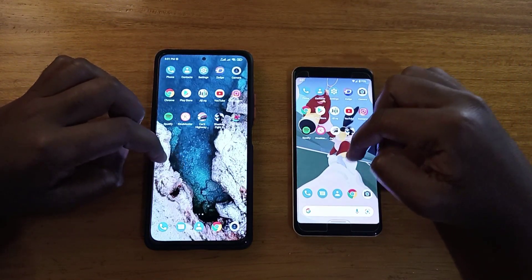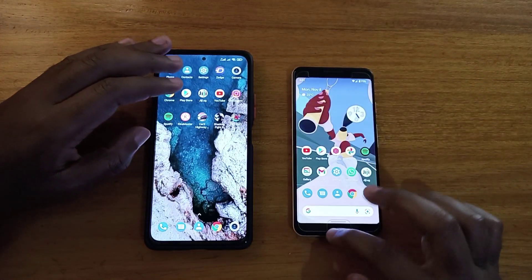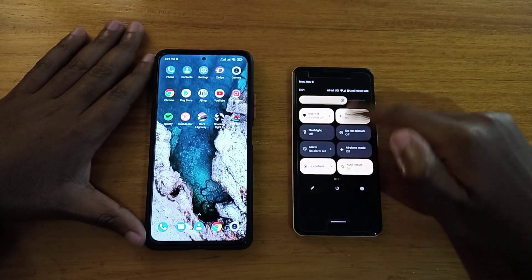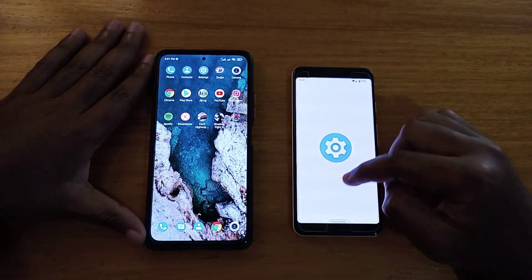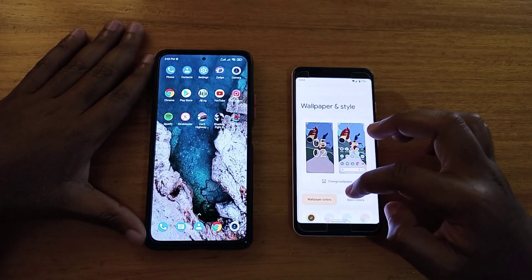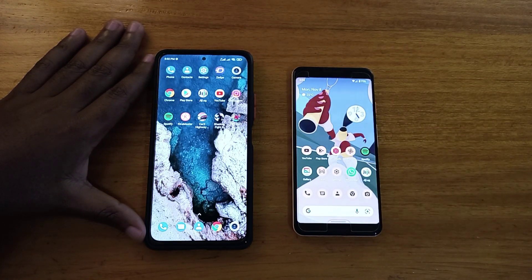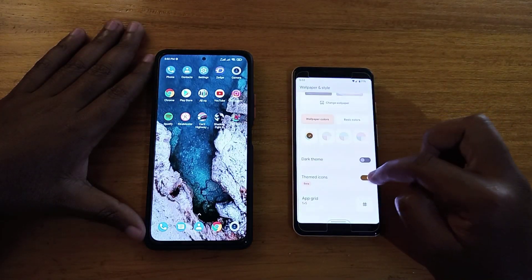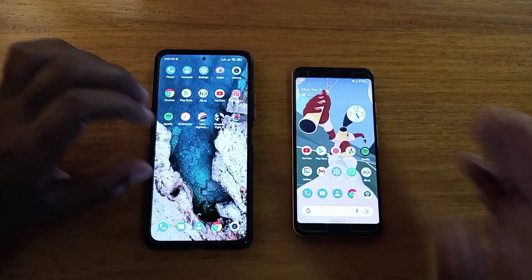Moving on to the software experience — I would say it's better on the Pixel with stock Android. You don't have the colored menus and all that. You can even turn on colored themed icons if you want through the font styles. Google's developers will keep supporting it. I prefer the clean look, not a big fan of themed icons. When it comes to software, the Pixel is way better.